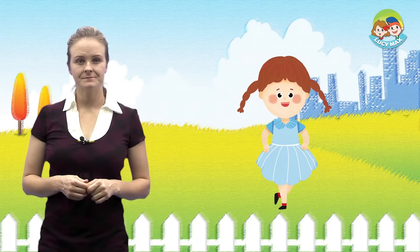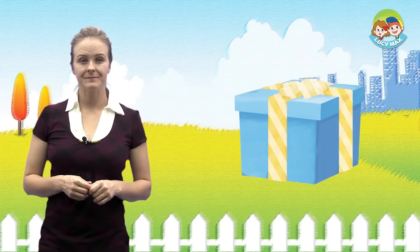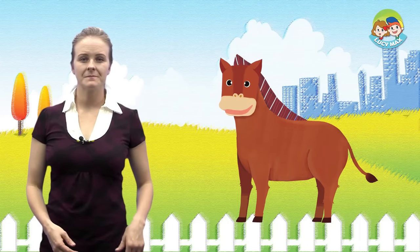You'll see some G and H words in the story. First, let's look at our key words with pictures. Girl, Gift, Gorilla, Horse, Hat.